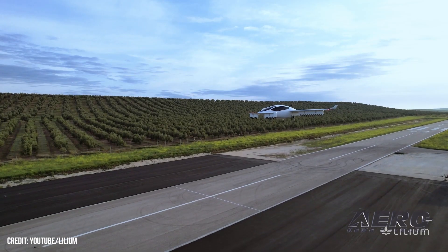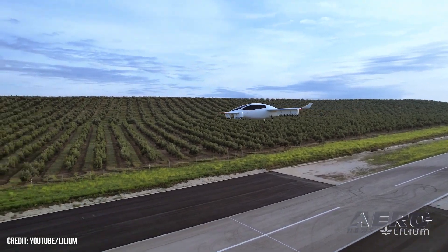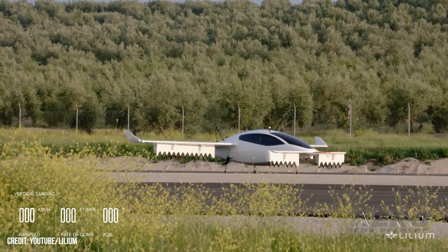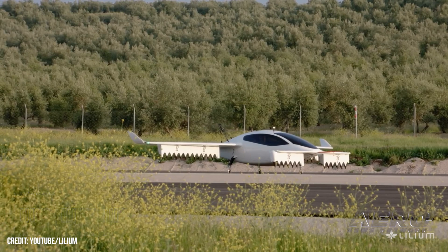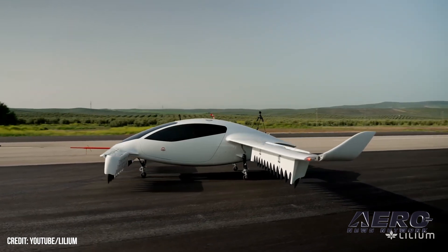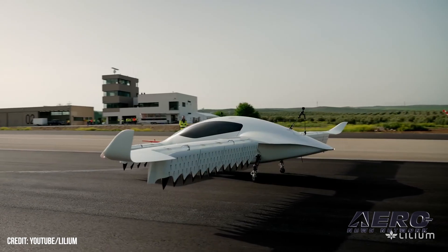Lilium co-founder and Phoenix program chief engineer Matthias Minor said of the successful test: "Main wing transition is a huge step forward on our path to launch, and it validates our flight dynamics model. Full credit goes to the outstanding Lilium team who worked so hard to get us here, and to remain laser-focused on the rest of the flight test campaign." Lilium will continue its flight test campaign throughout the summer, expanding the Phoenix 2's flight envelope further, including transition of the forward canards and high-speed flights.